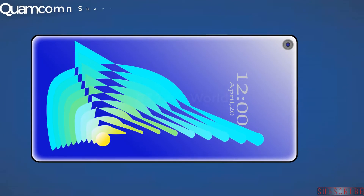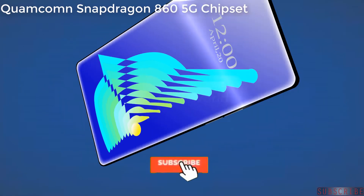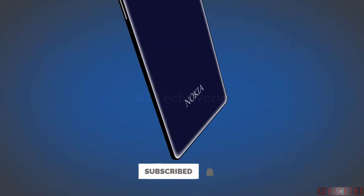This phone will be powered by the Qualcomm Snapdragon 860 5G chipset processor with Adreno 645 GPU.